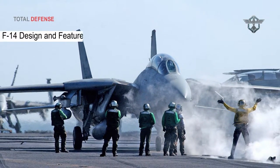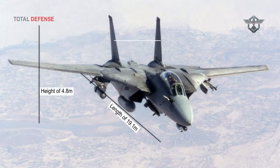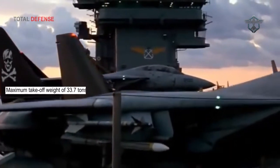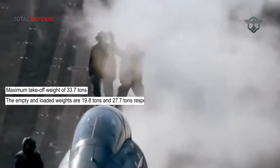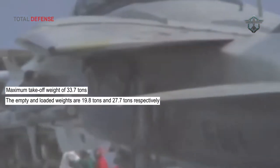The F-14 aircraft has a length of 19.1 meters, a height of 4.8 meters, and a wingspan of 19.55 meters. It can accommodate two crew members. The maximum takeoff weight of the aircraft is 33.7 tons, while the empty and loaded weights are 19.8 tons and 27.7 tons, respectively.